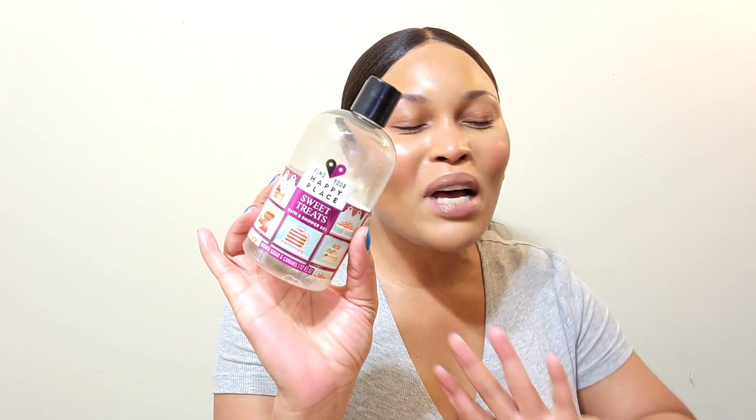I love the minty scent and the coconut is in the background, so it's not as potent as the mint. The next one is my favorite experience in June — it's from Find Your Happy Place, a Sweet Treat Bath and Shower Gel in Brown Sugar and Caramel. This one is so good. It smells up the entire bathroom with a nice caramel brown sugar scent. My boyfriend walked in after the gym and said whatever I used in the shower smelled amazing. I found it at Walmart — 12 fluid ounces.